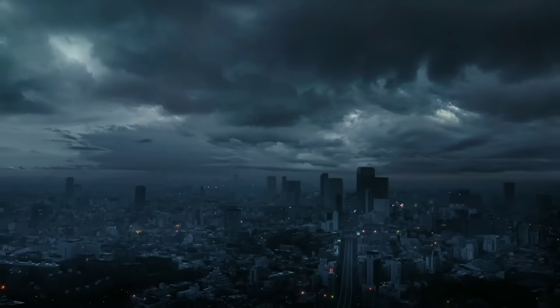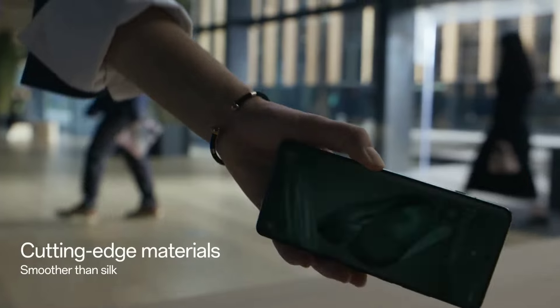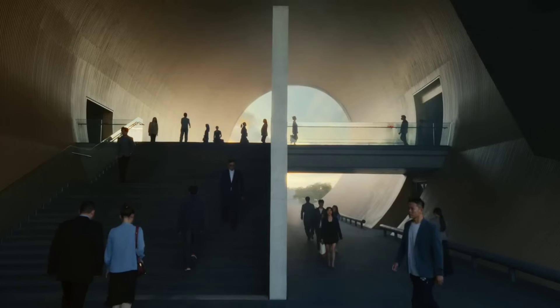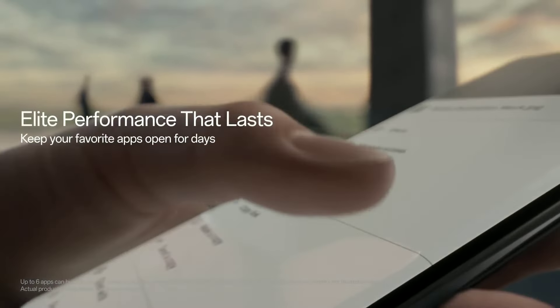Number 3: OnePlus 12. Introducing the OnePlus 12, the pinnacle of smartphone innovation and performance. Engineered with the latest Snapdragon processor, it delivers exceptional speed and efficiency, making multitasking effortless.